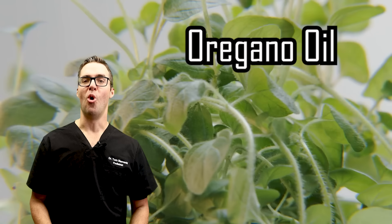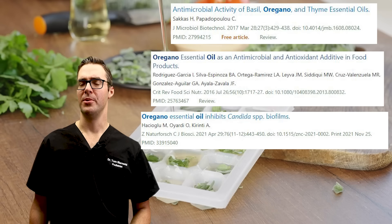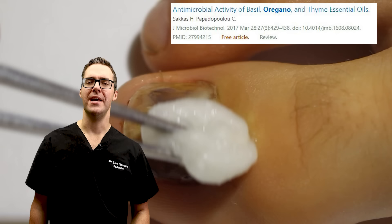Oregano oil — this might be something a little bit more easily available. A 2016 study showed it has thymol in it, giving it antibacterial and antifungal properties. Same kind of thing — just grab a Q-tip, rub it on your fingernails and toenails in the morning and in the evening. Great results — just keep using it.